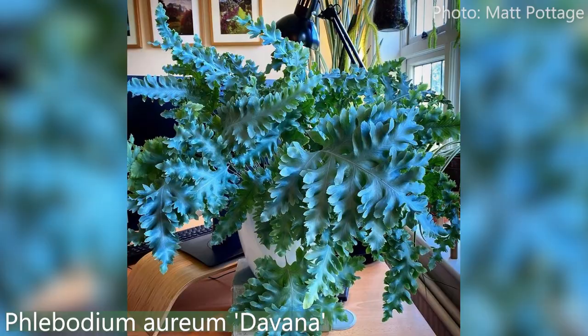My next thing is not variegated — just in case everyone thinks I only have variegated plants. This is the crested form of the hare's foot fern: Phlebodium aureum, cultivar called Davana — D-A-V-A-N-A. It looks like curled parsley. It's fabulous, absolutely astonishing. I am almost speechless. Everybody needs this plant. That phlebodium is just super fantastic — plant envy!